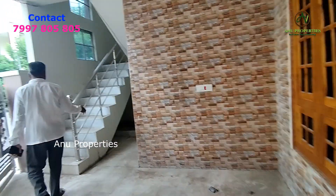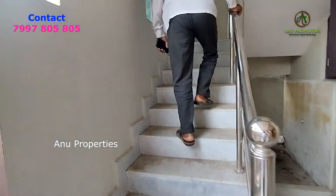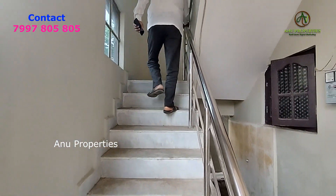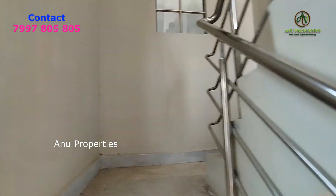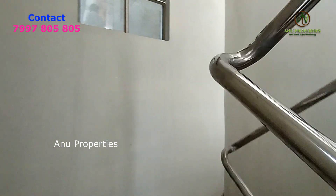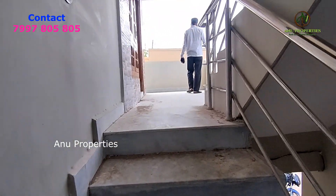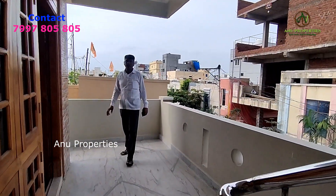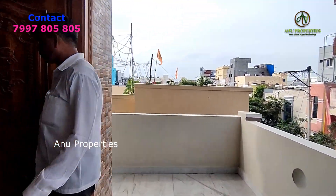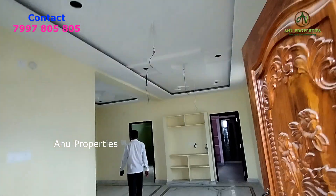We are ready to occupy. We are doing marble flooring. This is an east face G Plus 1 house. We are doing double bedroom here. We are also doing the first floor. The first floor is excellent.